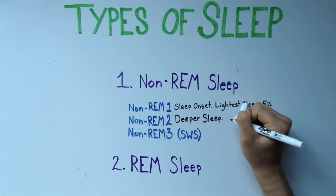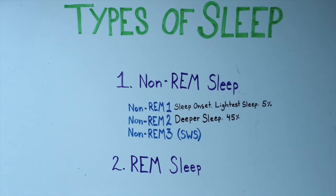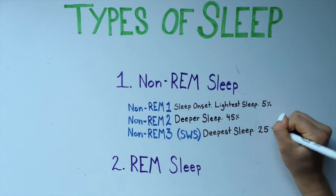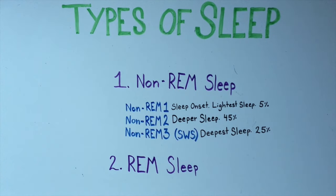Stage 2 is a deeper stage of sleep, and you spend about 45% of your total sleep time in this stage. Stage 3, also known as slow-wave sleep, is the deepest stage of sleep. You spend about 25% of your total sleep time in this stage.